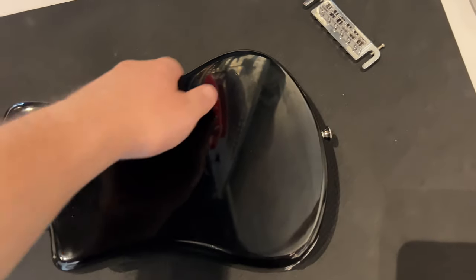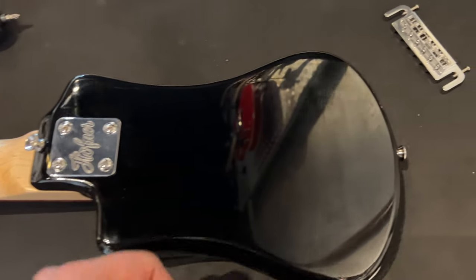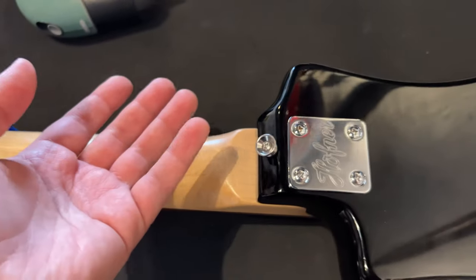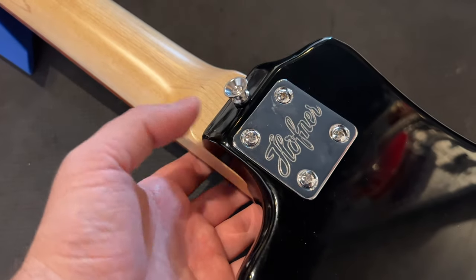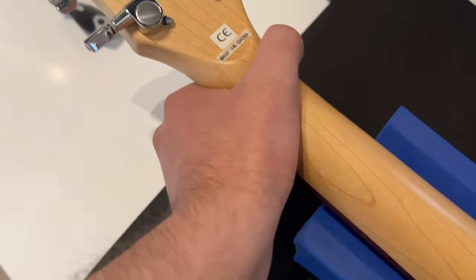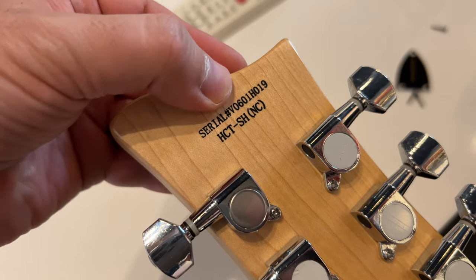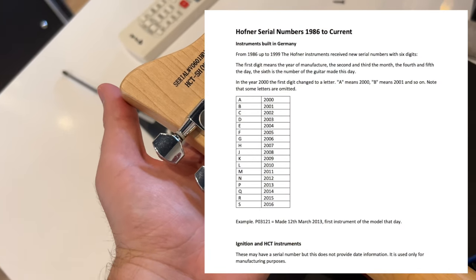Not too much going on on the back of the Shorty. It has the Shorty body shape with a cutaway for good high-fret access. The output jack is on the bottom — oval chrome jack plate with a chrome nut. There's a strap button on the back and a useless one near the neck joint. It's a bolt-on construction with a Hoffner logo on the plate. The maple neck appears to be one piece with a small volute near the headstock. Made in China. The tuners are not even branded. The serial number is present, though HCT instruments' serial numbers do not provide date information.